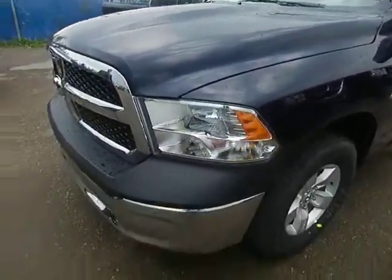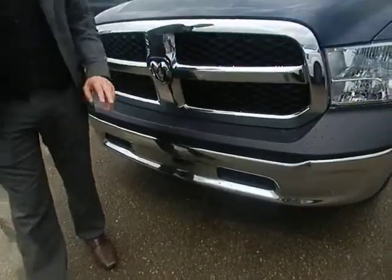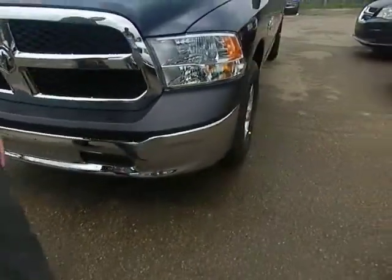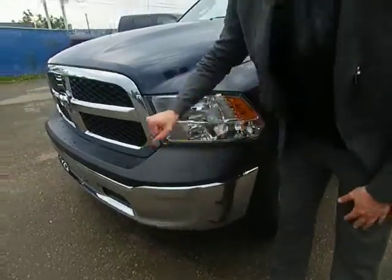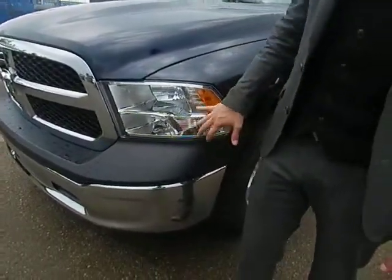On the SXT you get a chrome package — chrome grille with chrome bumper, black inlays, and these headlamps here. Super durable, so you don't have to worry about rocks popping up and breaking those.